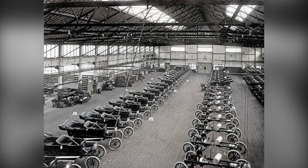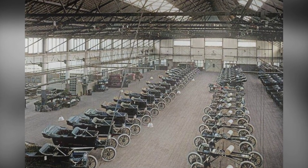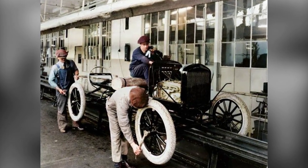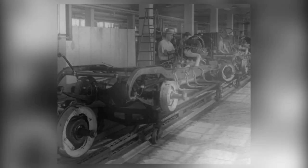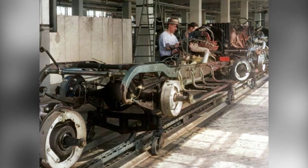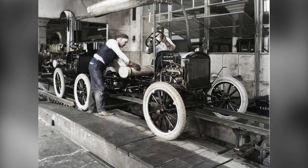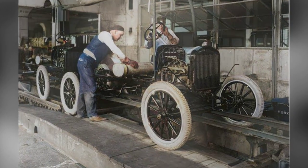Hey there, history buffs. Get ready to take a trip back in time as we explore the amazing world of Ford's Model T assembly line in the 1910s and 1920s. Henry Ford, the mastermind behind the Model T, revolutionized the automotive industry with his innovative production methods. And we've got the rare vintage photos to prove it. Step into the past with us as we uncover the secrets behind Ford's assembly line and how it forever changed the way cars were made.